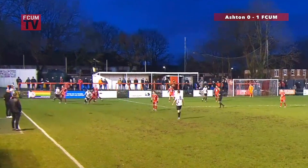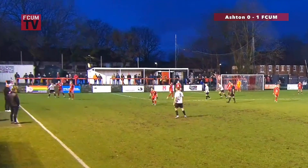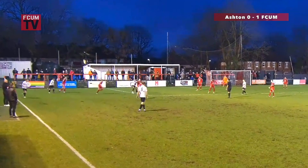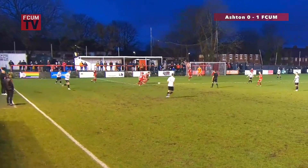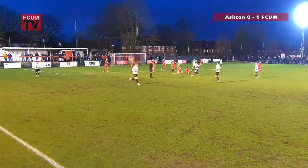FC United one-nil up, 20 minutes left. I think they're comfortable at the moment, but a second goal obviously puts it to bed completely. I don't think Ashton potentially have got two goals in them. Here's Buckley holding that ball up on the corner of Ashton's penalty area, trying to barge his way along the 18-yard line.